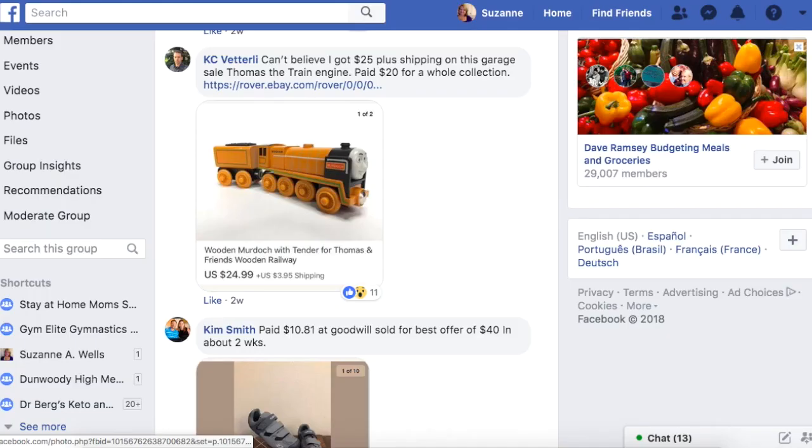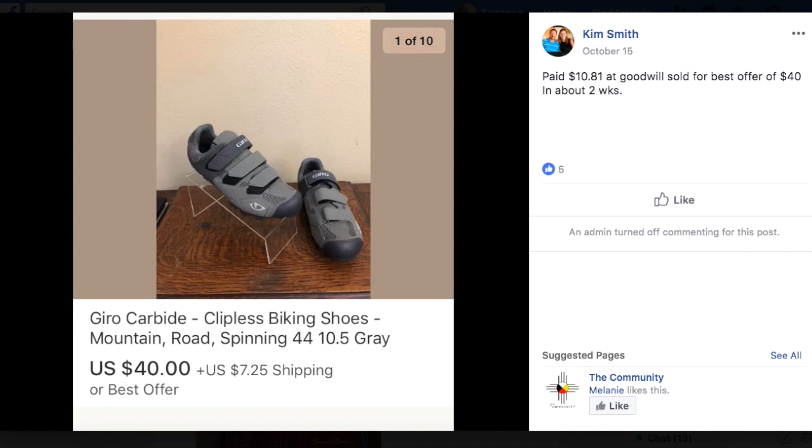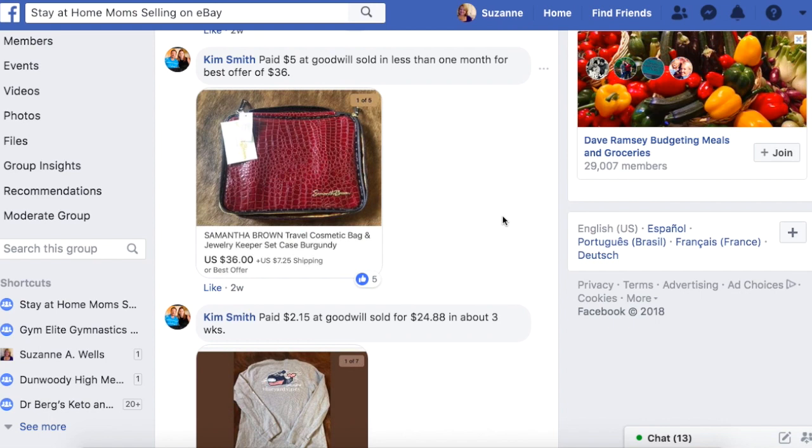Kim again — $10.81 at Goodwill, sold for best offer of $40 in about two weeks. These are mountain biking shoes. $10 sold for $40 — she made good money on that. $10 might be a bit high for some to invest in something, but it depends on what it can sell for and how unique or rare it is. That's going to affect how quickly it sells. Kim, you just did great.